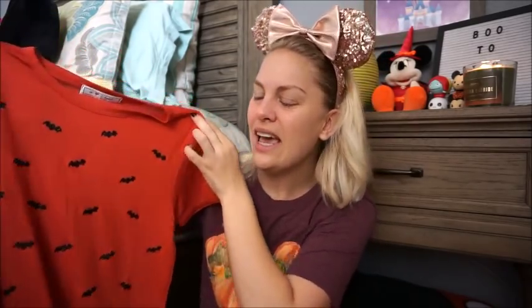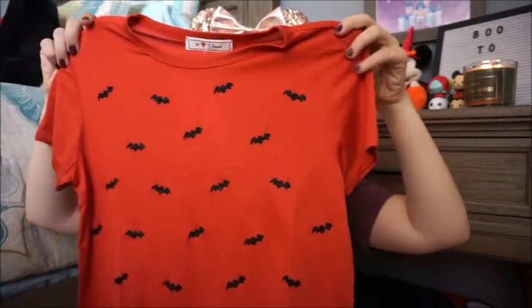This is the third Marshalls tee I picked up yesterday, from that same brand It Closet. It's a really pretty burnt orange tee with black glitter bats all over the front, nothing on the back, and this tee was $9.99. I mean, $8 to $10 for a fun Halloween tee — you just cannot beat that.